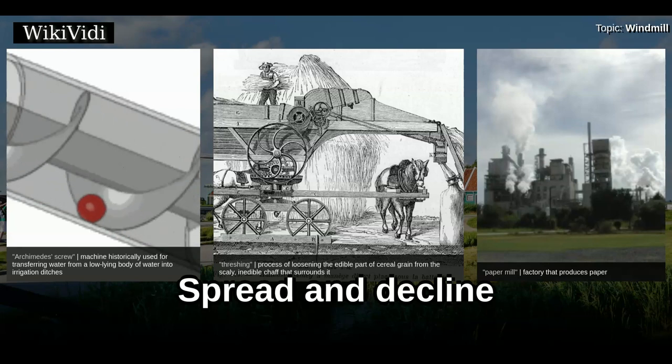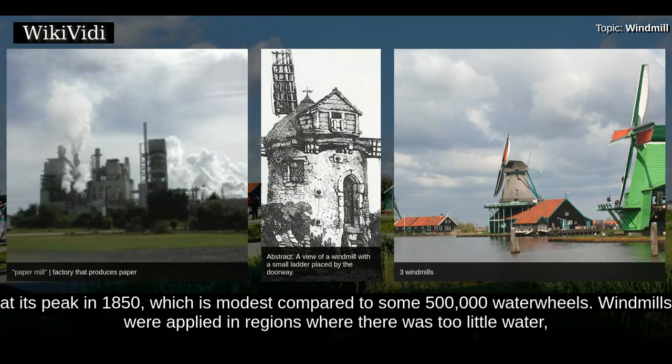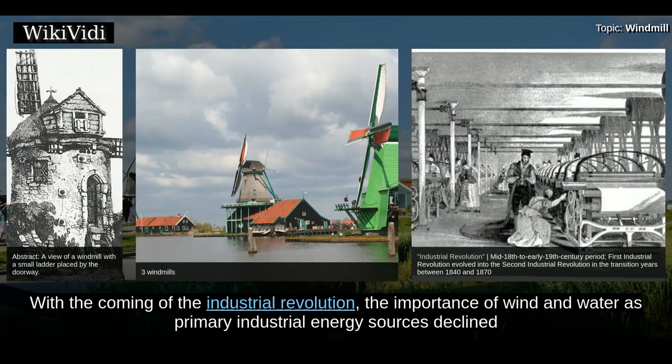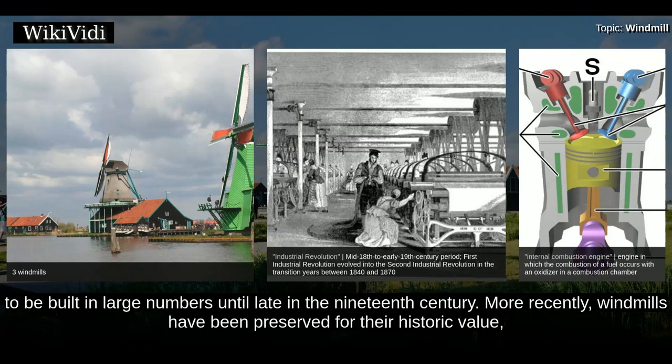In the 14th century, windmills became popular in Europe. The total number of wind-powered mills is estimated to have been around 200,000 at its peak in 1850, which is modest compared to some 500,000 water wheels. Windmills were applied in regions where there was too little water, where rivers freeze in winter, and in flat lands where the flow of the river was too slow to provide the required power. With the coming of the Industrial Revolution, the importance of wind and water as primary industrial energy sources declined, and were eventually replaced by steam and internal combustion engines, although windmills continued to be built in large numbers until late in the 19th century.